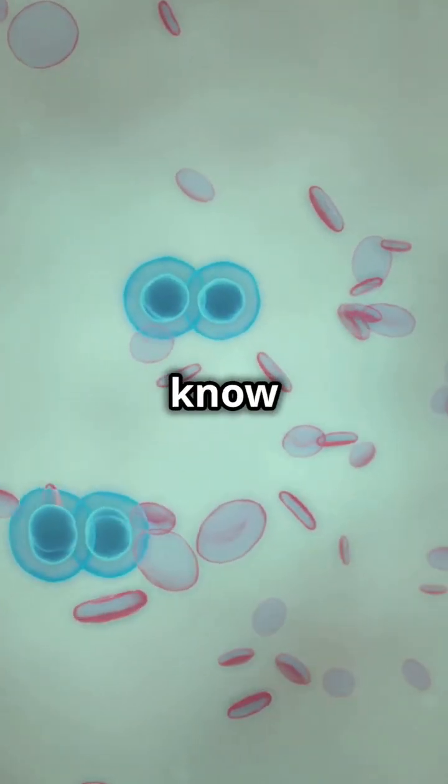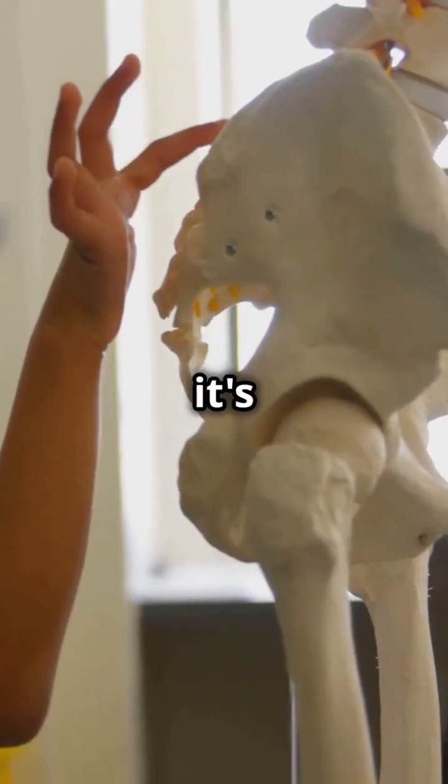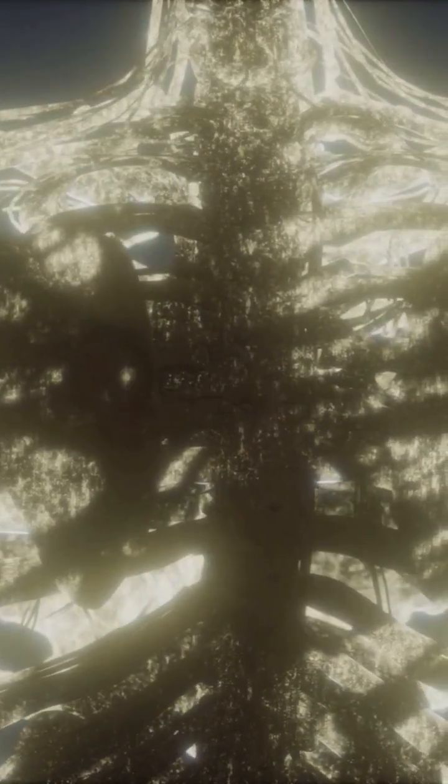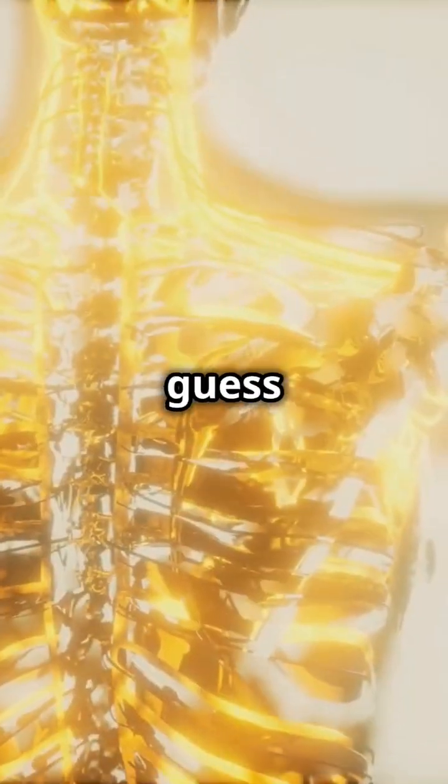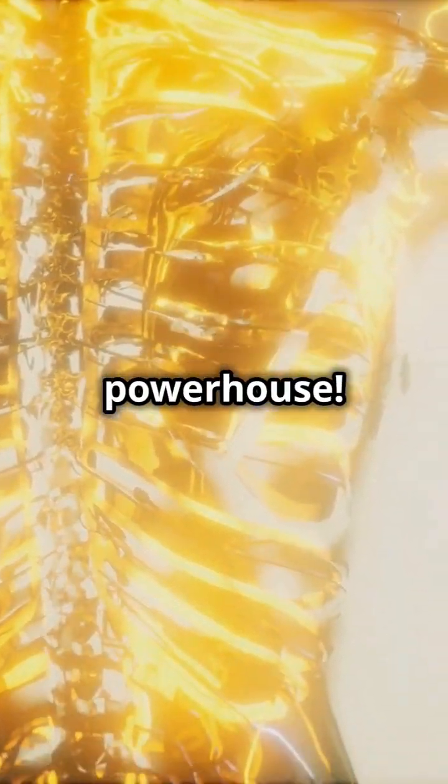Why do 100% of students need to know about bone marrow? Because it's way cooler than you think. Imagine your bones like a secret laboratory. Inside, there's this soft, spongy stuff called bone marrow. And guess what? It's a total powerhouse.